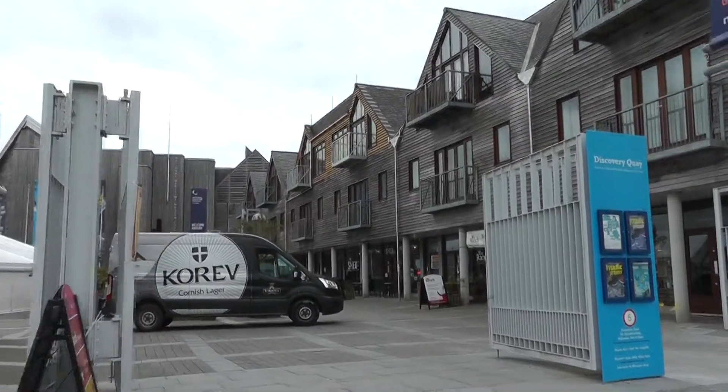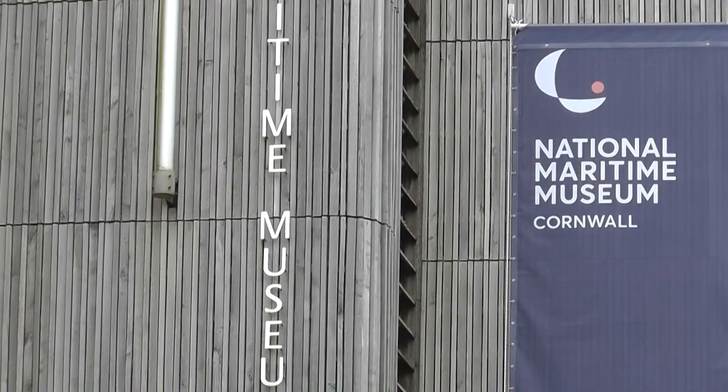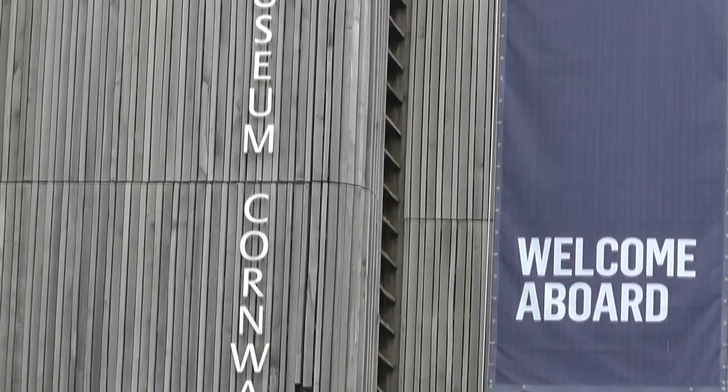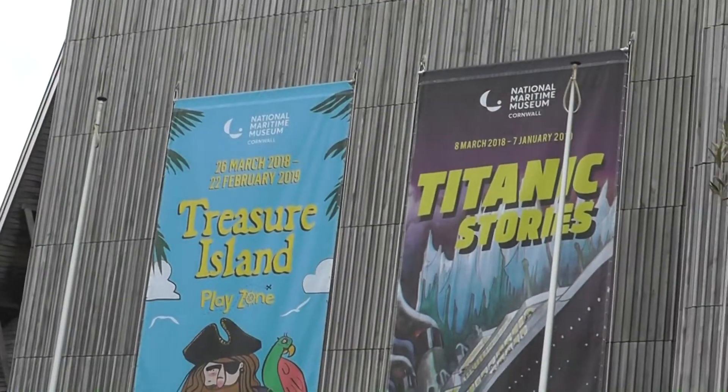Falmouth, South Cornwall, and specifically the National Maritime Museum, with a rather interesting exhibition.